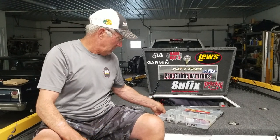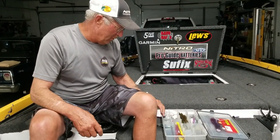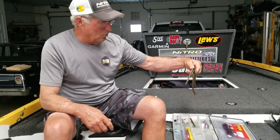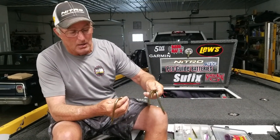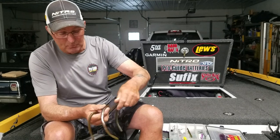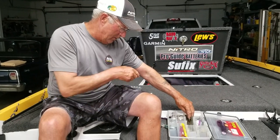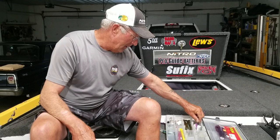We tried a drop shot and caught a few little Kentuckies on it. In my box for tomorrow I've got my mag finesse worms — watermelon candy, straight green pumpkin, California 420 — I'll mix it up between the big one and the little one and use them on that new shaky head. Before I had the shaky head I would fish it on a swing head.